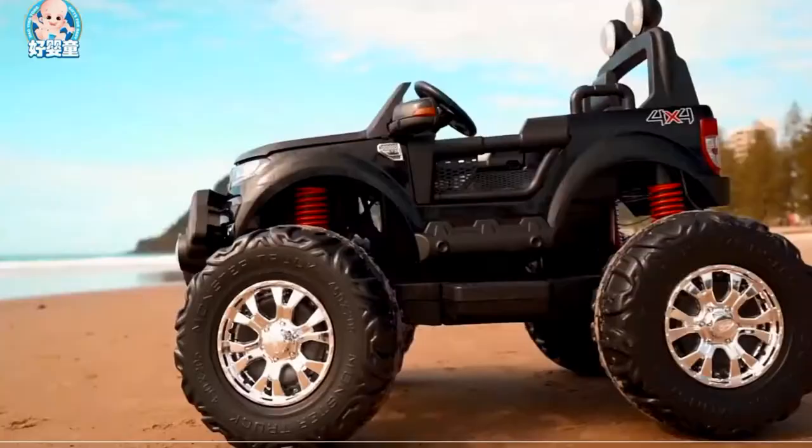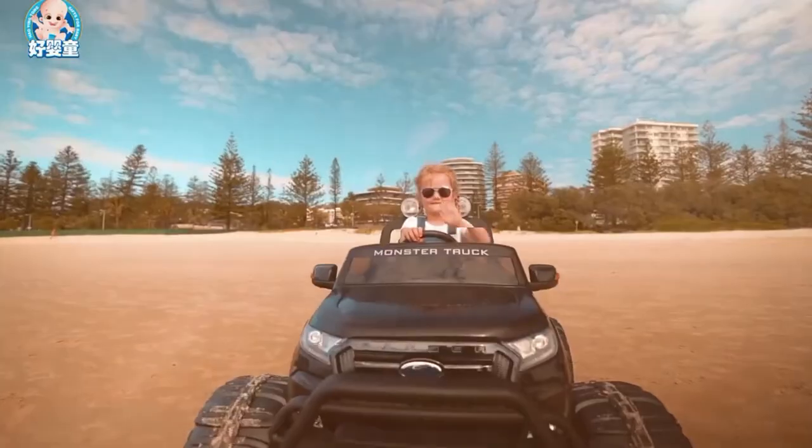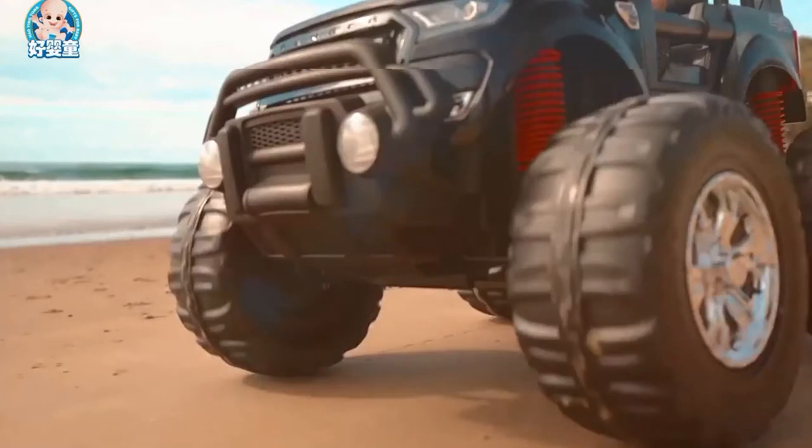Do you dream of a Ford Ranger monster truck in your backyard? Bring that dream to life with this remote-controlled ride-on from SuperCheapAuto.